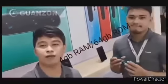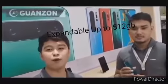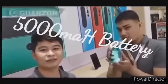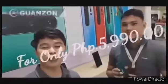Meron din siyang 4GB of RAM. And then 64GB internal. And then expandable pa po siya hanggang 512. And then sa battery po, meron siyang 5,000 mAh. Partner, magkano yan? Nakakuha ka lang po siya ng 599.